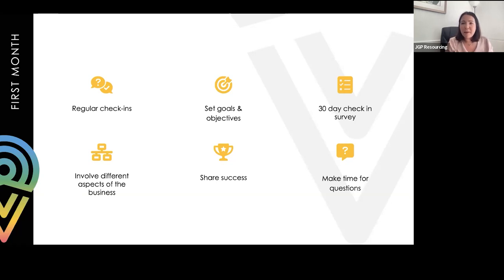Share successes. Even within a first month, if a new hire has done something fantastic or you've received a really good review from a customer or resident, share that success in your regular team meetings. It makes someone feel valued and that they're doing a really good job. Some organisations give awards for best performing new starters, or simply acknowledge something fantastic they've done in their first couple of weeks - making them feel part of the family.